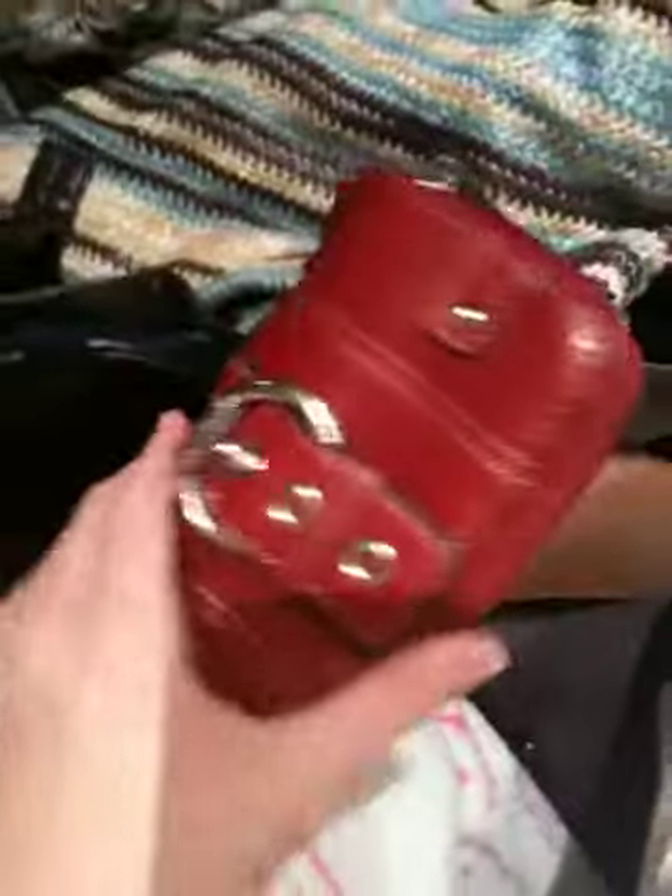Hey guys, it's Willa and today I will be doing a handbag tour. All this is handbags. The reason I got them all out of this box is because I wanted to find one for my school bag, so I might put one over there. Basically let's get started because I have maybe a long video.